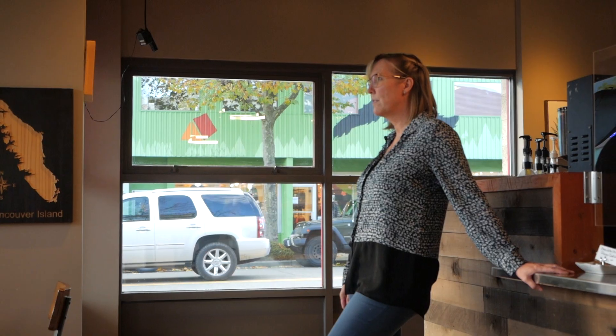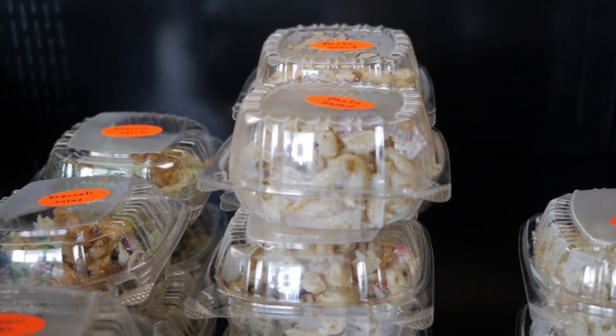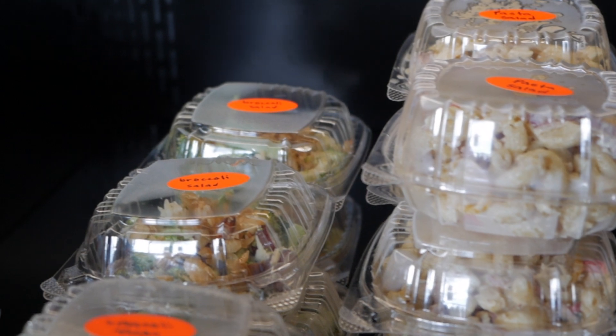Today we're in the new and improved Beehive Cafe with Terry Nordstrom. So this is exciting — open fully again, as much as we can be with COVID. So you were closed down for a while? We were closed down until October 10th. And how long were you closed for? I think it was almost six months.